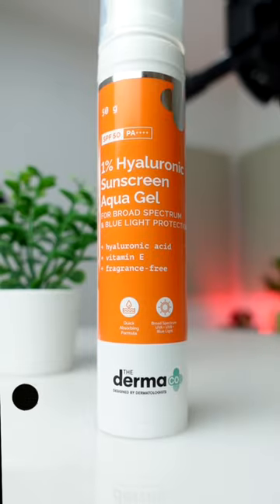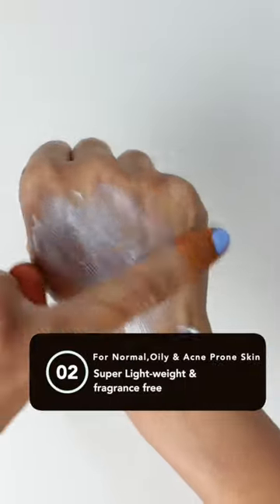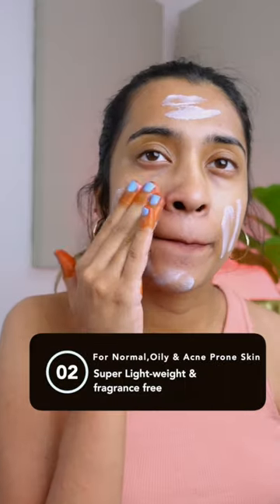Next, we have Dermaco 1% Hyaluronic Sunscreen Aqua Gel SPF 50, which I feel is great for oily, acne-prone, and normal skin types.